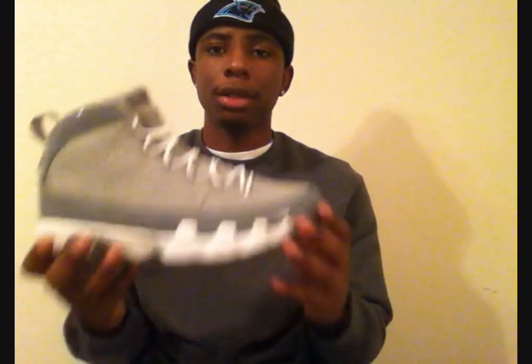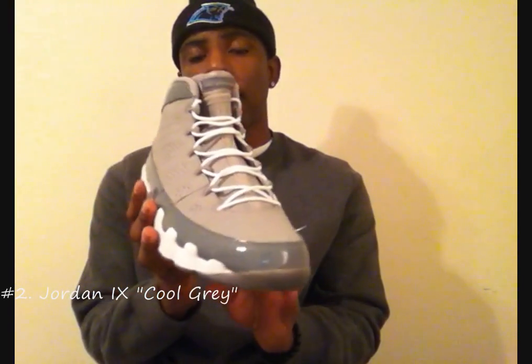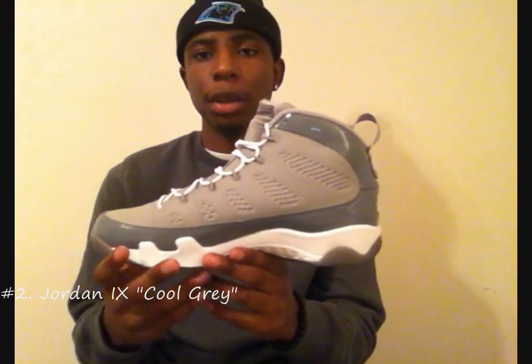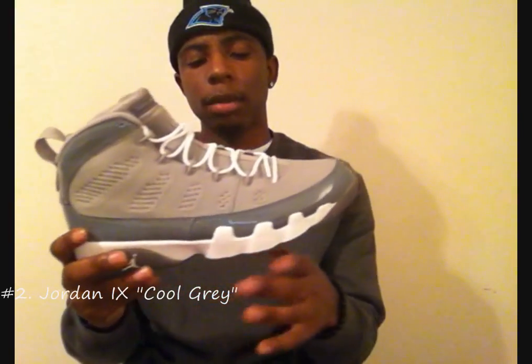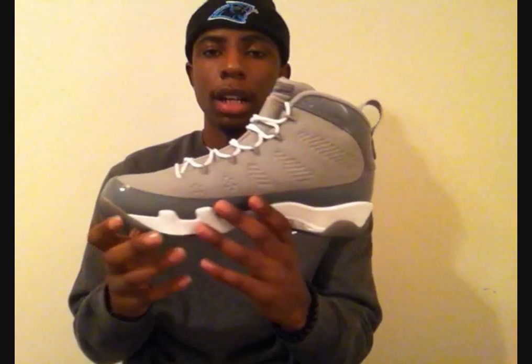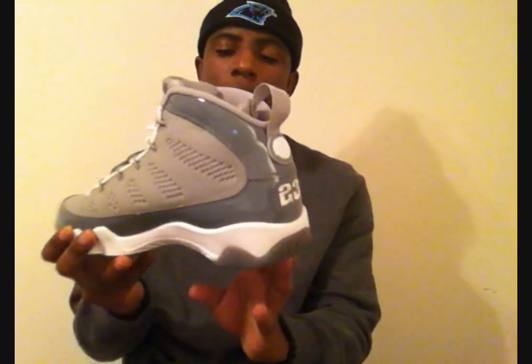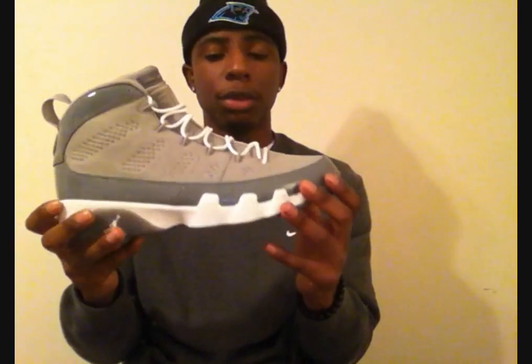Coming in at number 2, we got the Cool Grey 9s. This is one of my all-time favorite Jordans right here. Like I said in my last video, I had the 02 pair but I messed them up, and ever since then I was searching for another pair. I was really, really glad they brought these back out. I can't wait to wear these — I haven't worn them yet, but I'm searching for a second pair. If anybody has a size 12 in these that they're trying to sell, hit me up. Number 2: Cool Grey 9s — a must-cop Jordan for 2012.